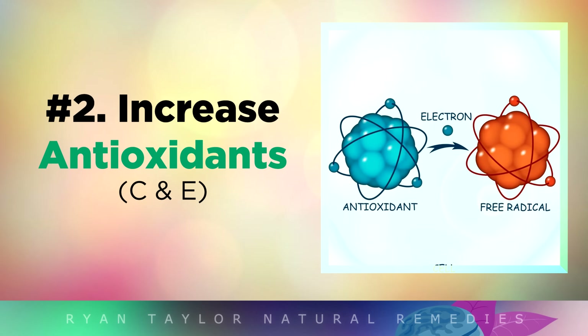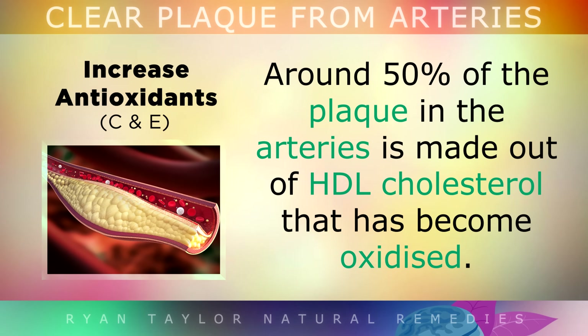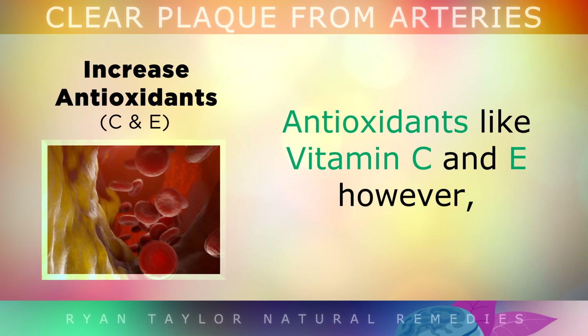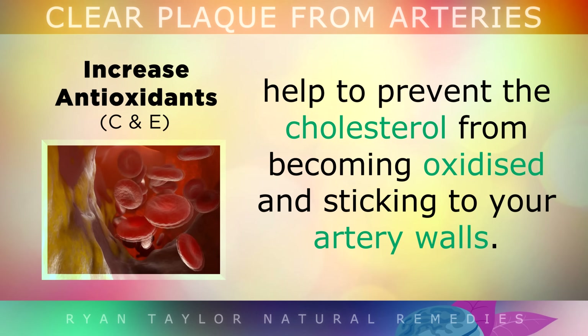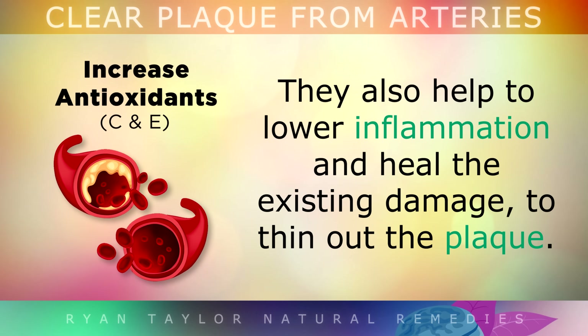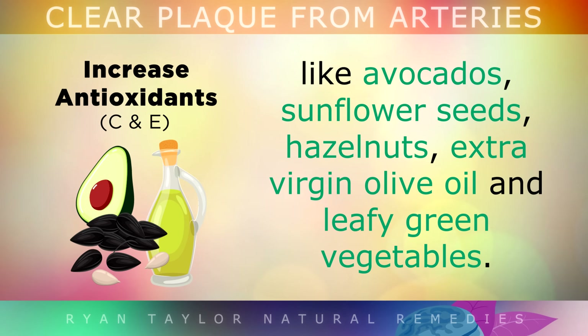Number 2: Increase Antioxidants. Around 50% of the plaque in the arteries is made out of HDL cholesterol that has become oxidized. Antioxidants like Vitamin C and E help to prevent this cholesterol from becoming oxidized and sticking to the artery walls. They also help to lower inflammation and heal the existing damage in order to thin out the plaque. One of the best ways to increase your Vitamin E levels is by eating foods like avocados, sunflower seeds, hazelnuts, extra virgin olive oil and all of the leafy green vegetables.